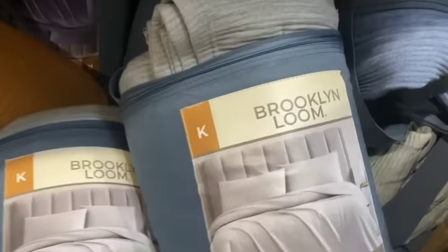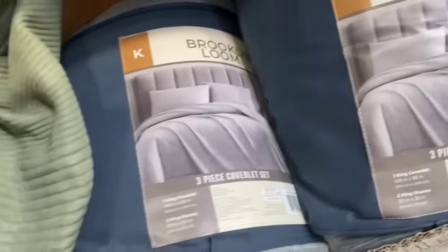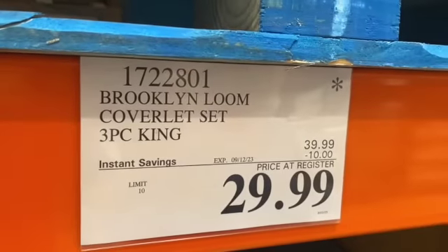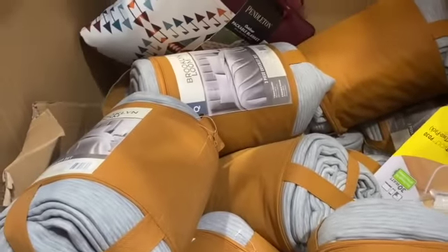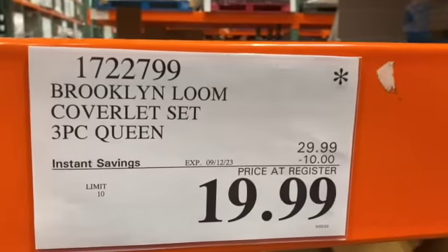Three-piece Brooklyn Loom Coverlet Set — includes one coverlet and two shams. King size $39.99, take $10.00 off, $29.99. Queen size $29.99, with $10.00 off, $19.99.